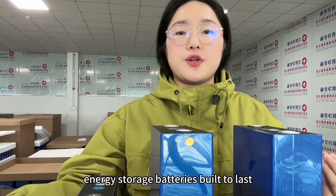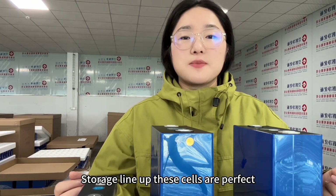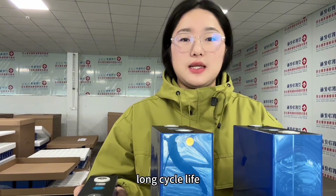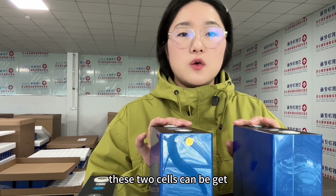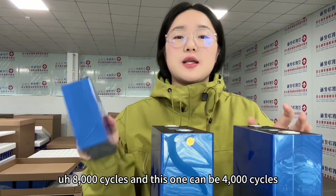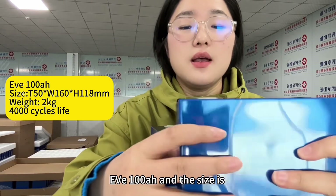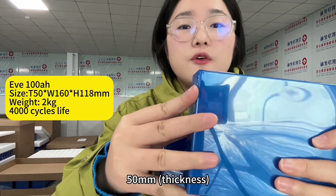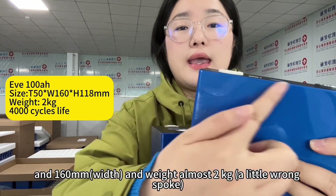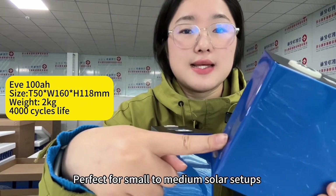Let me introduce the energy storage batteries — built to last. Let's take a look at EVE's energy storage lineup. These cells are perfect for solar energy systems, offering high capacity and long cycle life. Here are the top three modules for EVE energy storage batteries. This one is the EVE 100A, with dimensions of 50 millimeters by 180 millimeters by 160 millimeters, and the weight is approximately 2 kilograms. Perfect for small to medium solar setups.